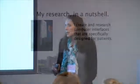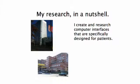I'm Laura Pfeiffer. I'm a PhD student over at Northeastern University in the College of Computer and Information Science. My research is focused on computer interfaces that are specifically designed for patients.